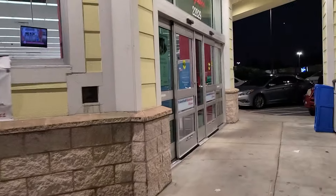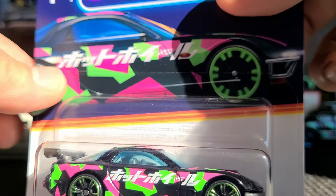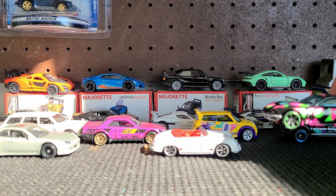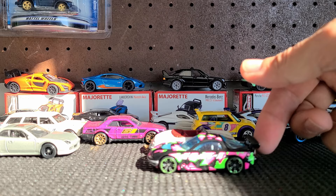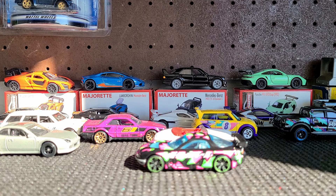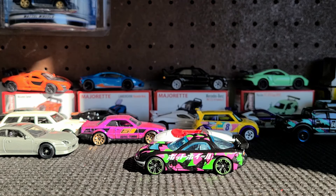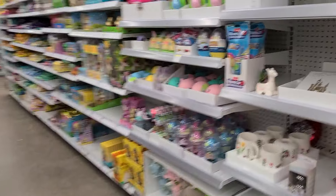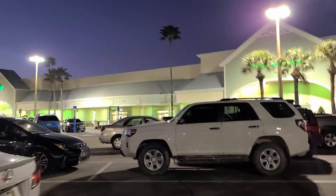Welcome back. Starting this one off at a Walgreens - last time we hit a Walgreens we found some exclusive cars. Let's see if this store has them too. Every so often you find a Walgreens that just has no toys, and this seems to be one of them. Let's try a Publix.